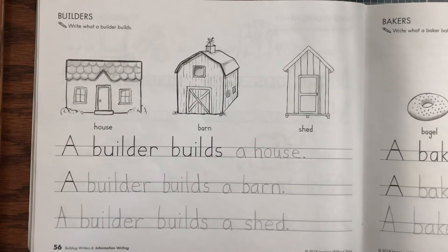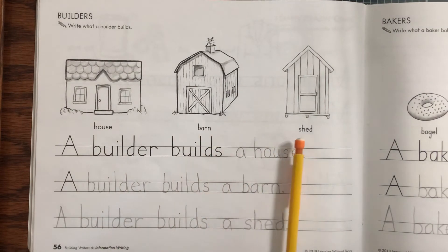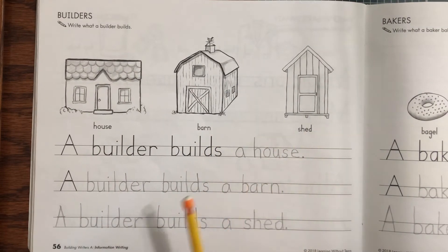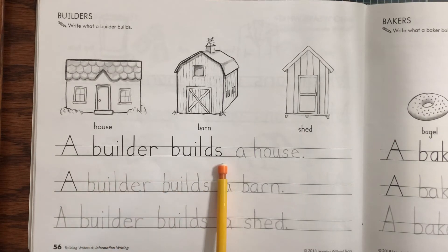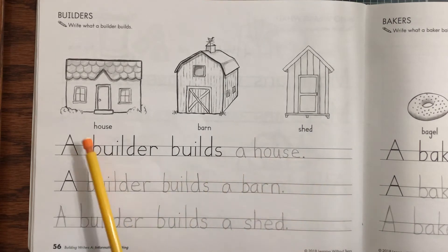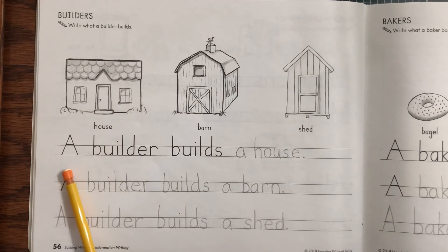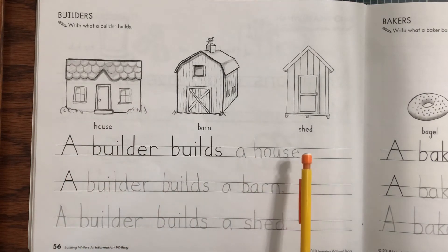Do you see the three pictures? We will read 'a builder builds' and on your first sentence you will finish up and write a house. Here's your picture of your house. A builder builds a house period.